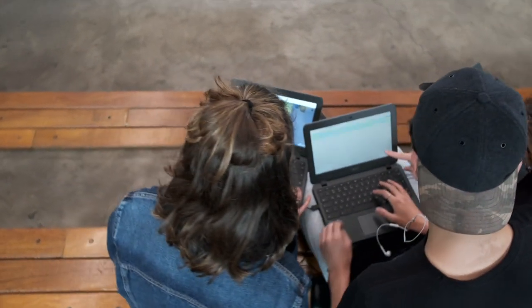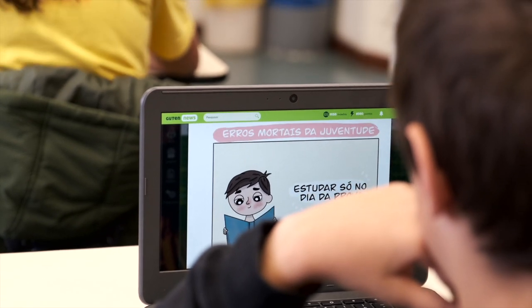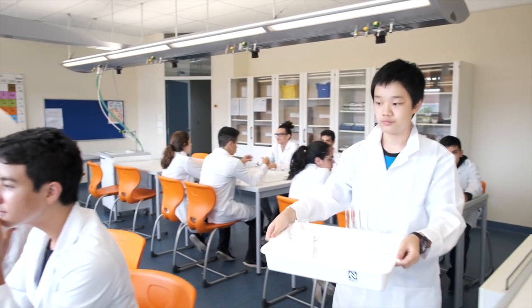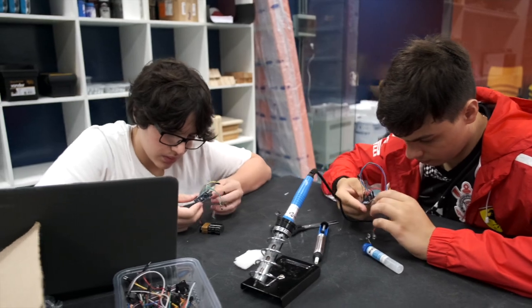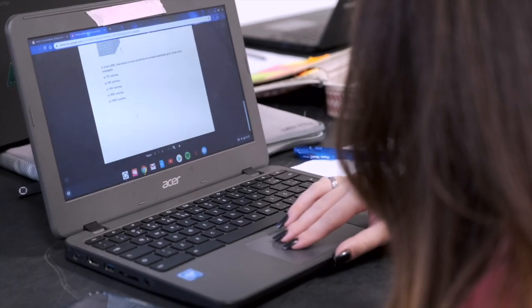Dessa maneira, a gente consegue acompanhar tanto o desenvolvimento das turmas como o desenvolvimento individual dos alunos em geral. A gente consegue também conferir um pouco mais de robustez para o processo pedagógico, porque passa a desenvolver uma gestão pedagógica e de tecnologia pautada por evidências.